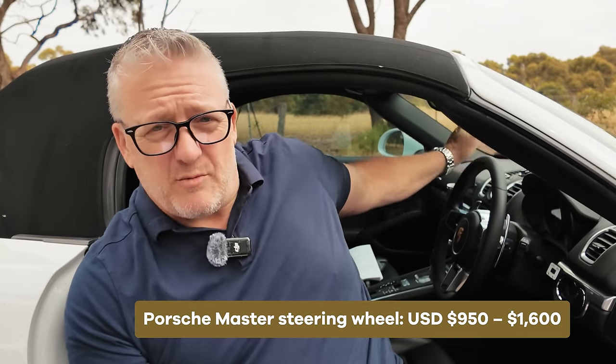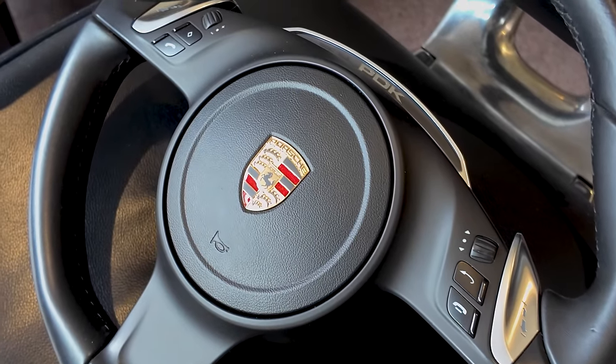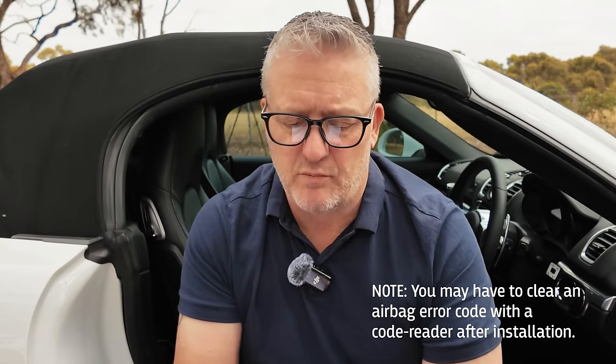The steering wheel is one of the best things I've done. I got one from Porsche Master and I've done a whole video on how to install it. It enhances the interior because — like renovating a house — replacing the things you touch regularly makes everything feel newer and fresher. The existing wheel was the multi-function wheel with phone, audio, and PDK shift paddle controls. The new 992-style steering wheel has all the same controls and everything worked straight out of the box — just bolted it on, plugged it in, and Bob's your uncle. Absolutely love it.